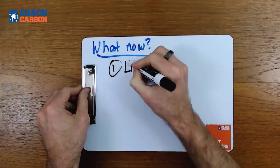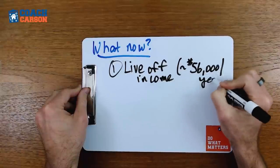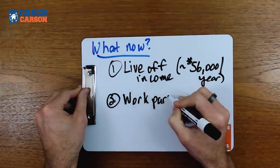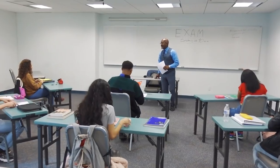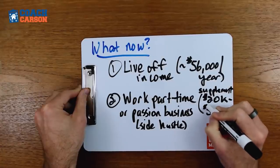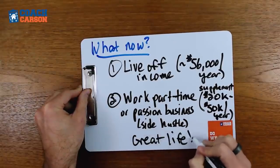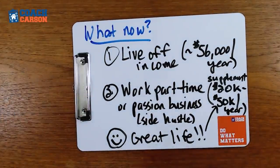So over a million dollars in wealth and $56,000 per year in cash flow 12 years from now. What can you do at that point? You can just live off the income. If $56,000 per year works for you, you don't have to work anymore — your work is optional. Or you could use that as an income floor and work part-time doing something you enjoy — a side hustle, start your own business, be a teacher — that makes a smaller salary but maybe an extra $20,000 to $50,000 per year to supplement the $56,000, giving you plenty of income for the rest of your life.